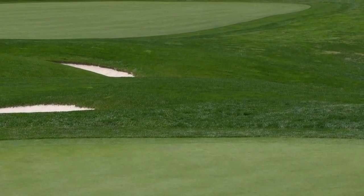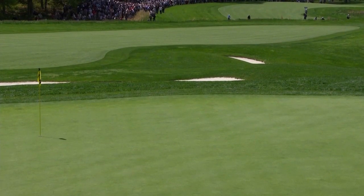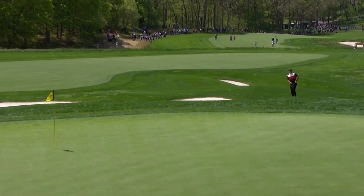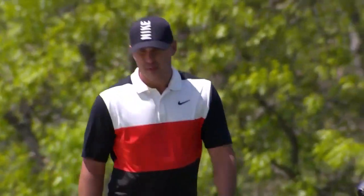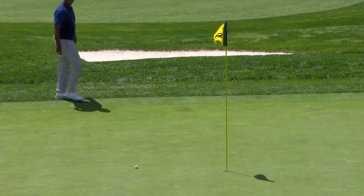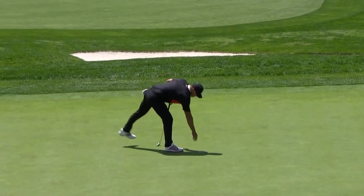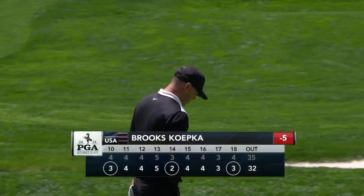Brooks' second — short and left. Just had to be a poor lie there, just could not judge it. Brooks, a former baseball player, is going to have that left for par. Koepka had a couple of good looks down the stretch of the Masters also. This for par — so he stays bogey free for the week and just continues to lead by two.